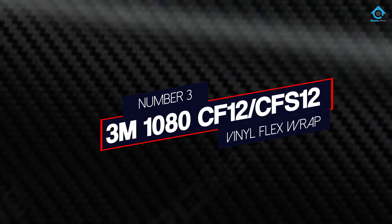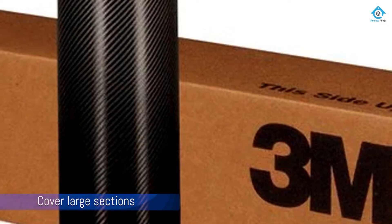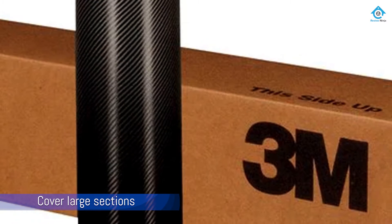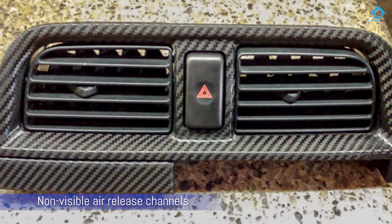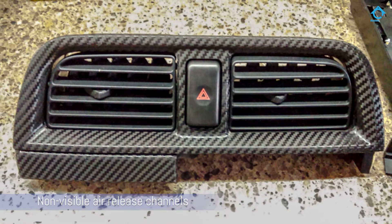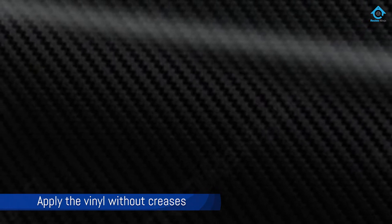Number 3: 3M 1080 CF12-CFS12 Vinyl Flex Wrap. This 3M vinyl wrap is a great option for those looking to cover large sections of their car, inside or out. It is durable in all types of weather and doesn't require an overlaminate. The adhesive is pressure-activated, so there is no need to apply any heat like you need to do with some other products. It allows for slidable repositioning until you have the vinyl in exactly the right spot. 3M made this black vinyl wrap with non-visible air-release channels that help users apply the vinyl without creases and bubbles.